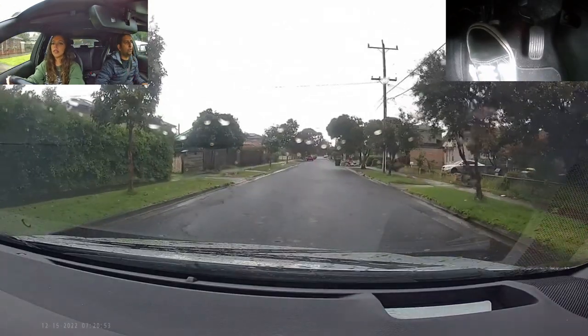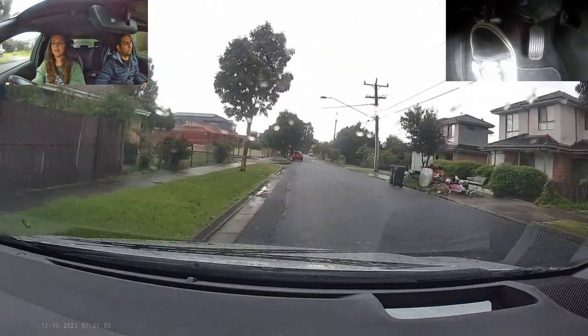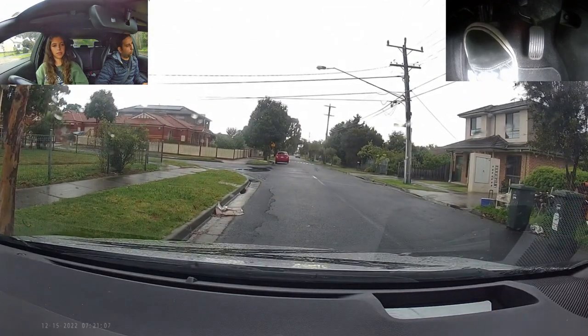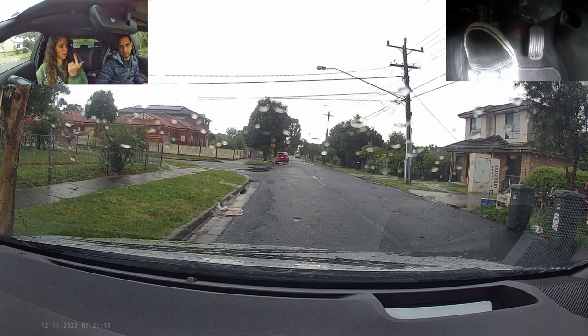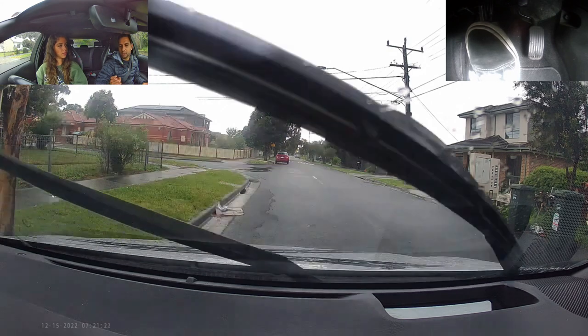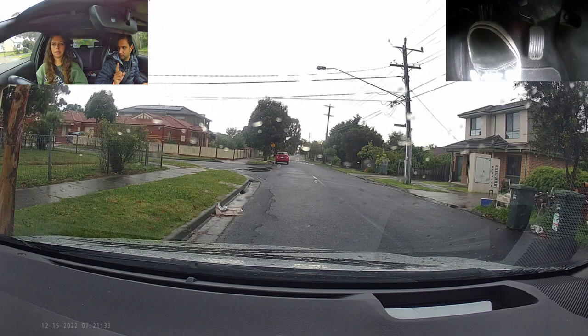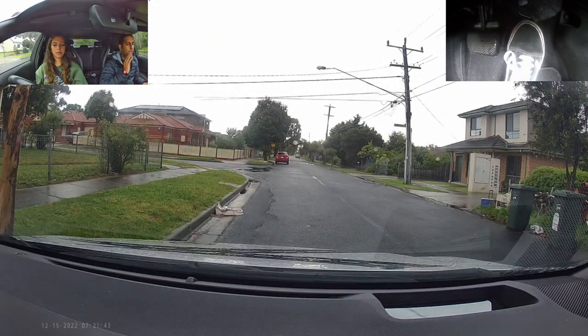Now we're going to do a pullover. Pullover is very simple — you just need to stop your car to the side of the road. So in the first 10 minutes, that's exactly what your test is going to be. They'll ask for one of three things: three-point turn, reverse parallel parking, or pullover — they'll only ask one. But going into the driving test, you must know all three very well.